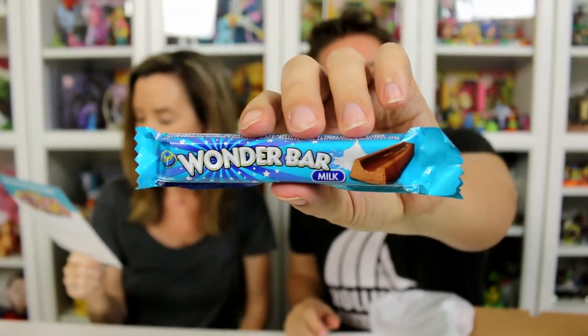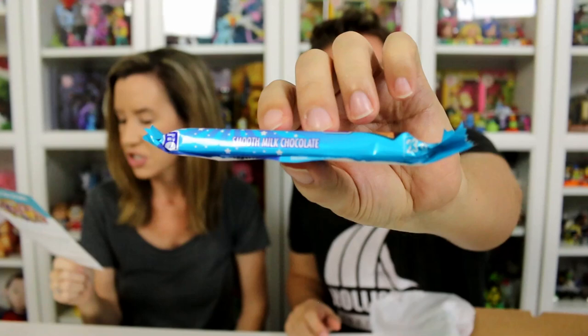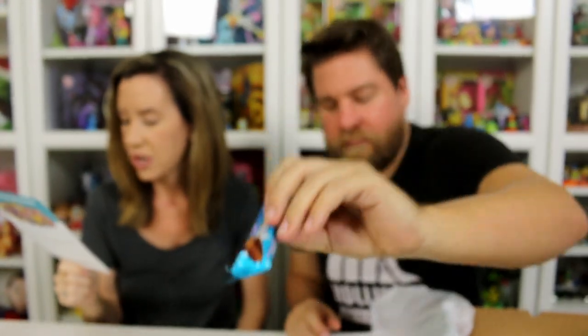There's some good chocolate in here. Wonder Bar by Beacon — pocket-sized bars made with rich milk chocolate. They're smooth in texture and taste. The Wonder Bar is simple, classic, and absolutely delicious.